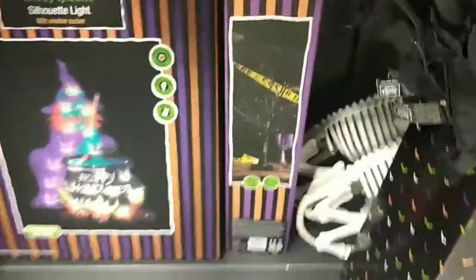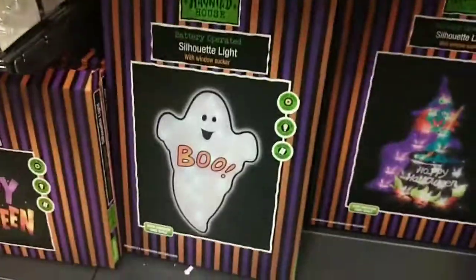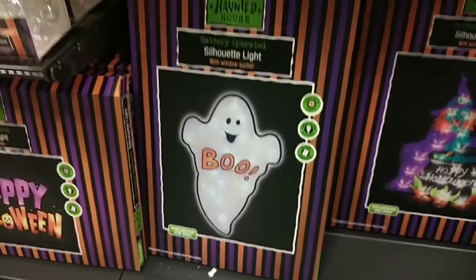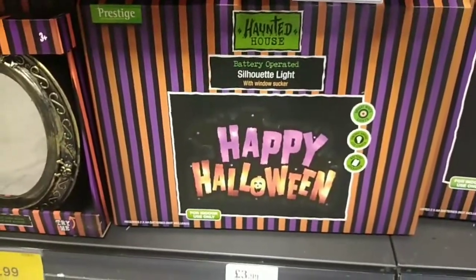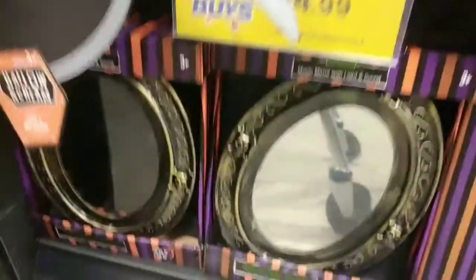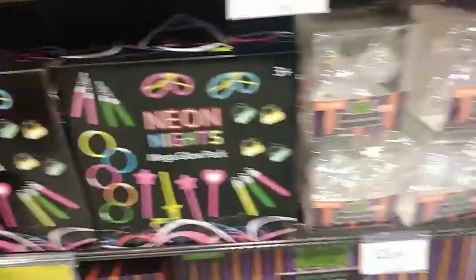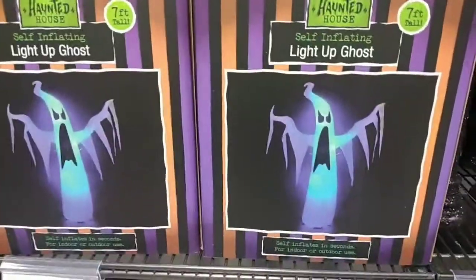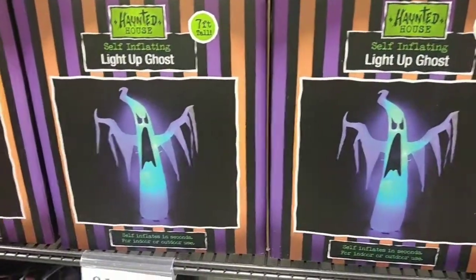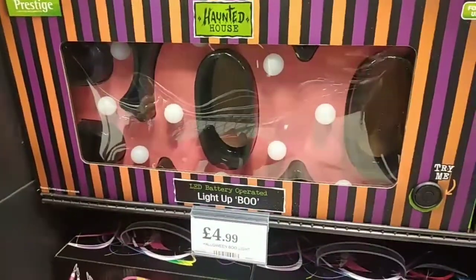They also had this light-up glittery tree for the table. I quite liked these little battery-powered silhouette lights — they have the witch with the cauldron, a little ghost saying boo, and a happy Halloween sign. They have this magic mirror for £7.99 and a neon mega glow kit for £4.99. They also have a 7-foot self-inflating light-up ghost for £15.99 and a battery-powered 'boo' sign for £4.99.